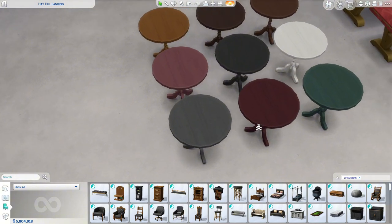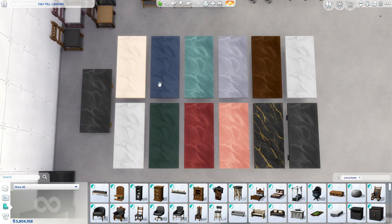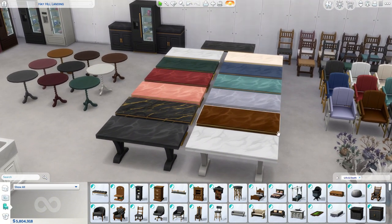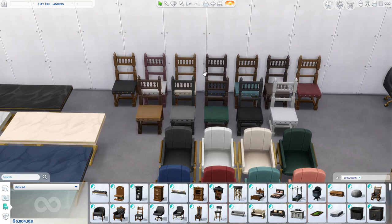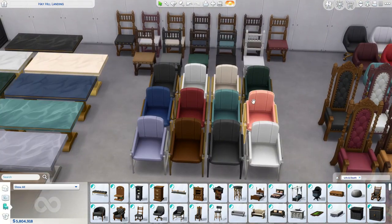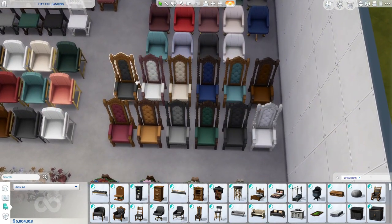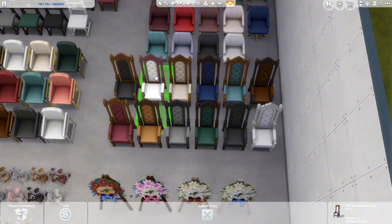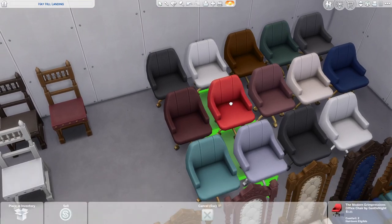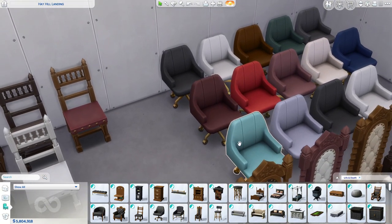Over here we have our single tile tables — they have a nice twisty bottom and come in all those swatches. Then we have our two tile tables in a nice marble color. The stuff in this pack seems very fancy and expensive. Over here are our dining chairs in all their swatches — also very nice. We also have some chairs that are 325 simoleons, and then these are office chairs which I feel like I'm going to use a lot because of the bottom — it feels very comfortable and realistic.